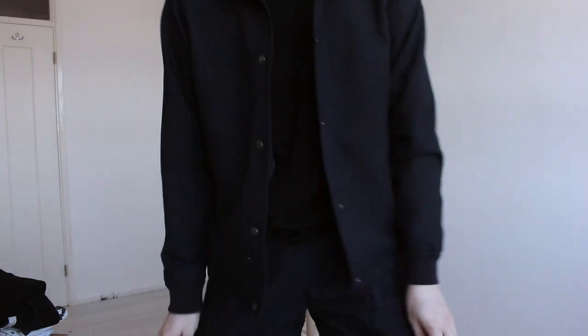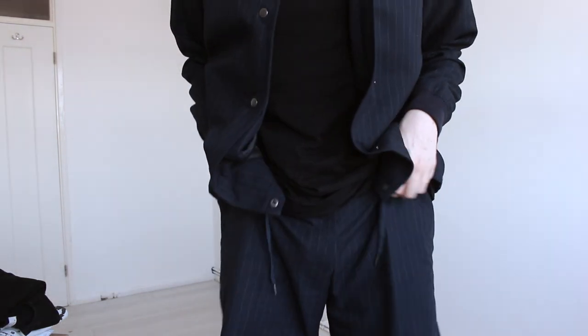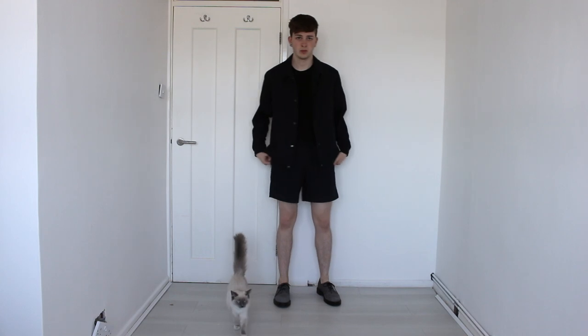The last thing I got from Topman is this coordinate — it's like a pinstripe jacket and pinstripe shorts. I really love matching things and this is perfect, especially because it's still so sunny in London. I'm going on holiday to Greece with my boyfriend at the end of the month so I can wear it on holiday as well, and I really love it.